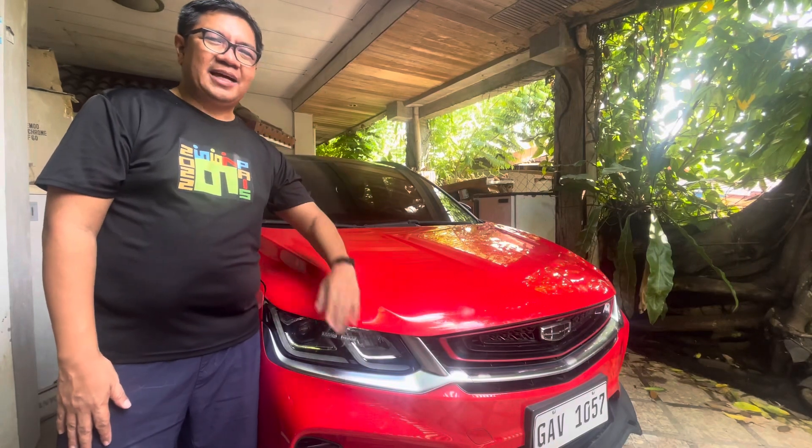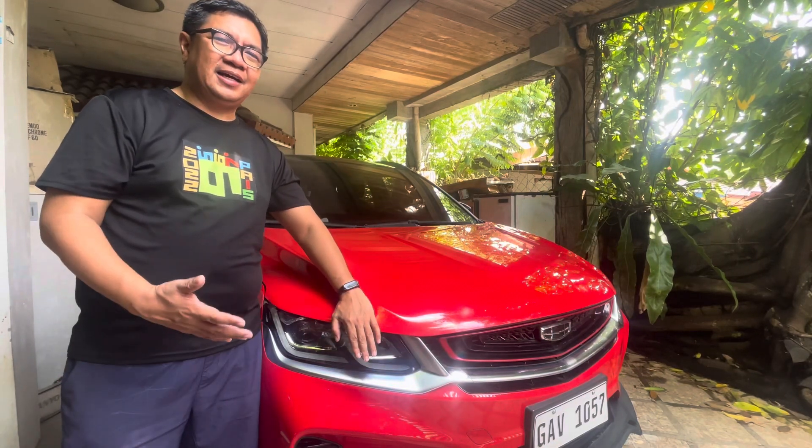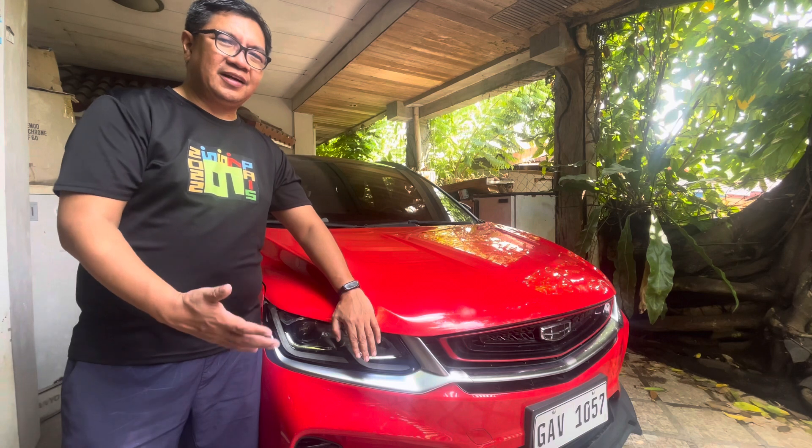Hi everyone, welcome back to my YouTube channel. This is Glen Pajares, mga kagili out there.